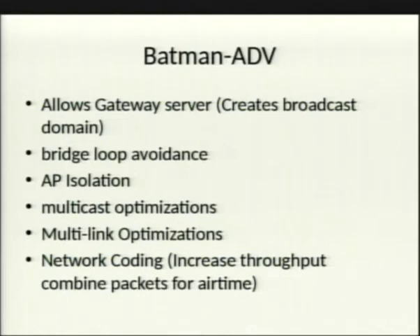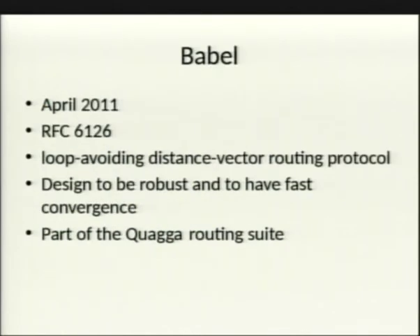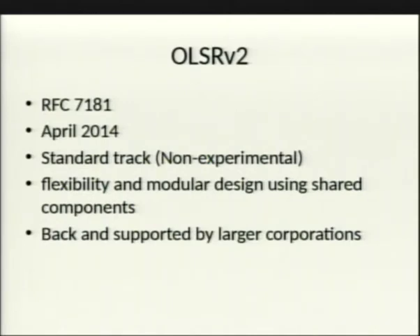Babel, released in 2011, is a loop-avoiding distance vector routing protocol that combines concepts from Cisco's routing work and other mesh protocols into a very robust, fast-converging package. It's part of the QUAGGA routing suite, common in most routers. OLSRv2 is the updated version of the original OLSR — more flexible and modular, and notably it's on the standards track rather than experimental, meaning it's stable and supported by large corporations.